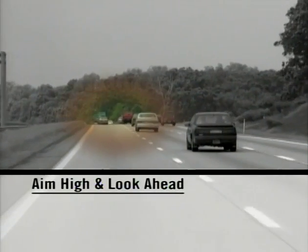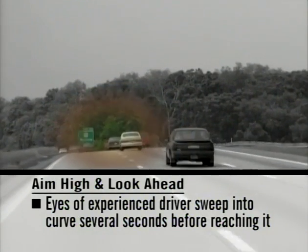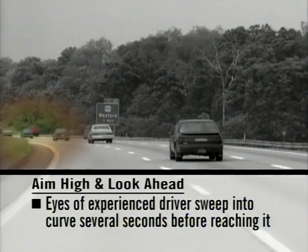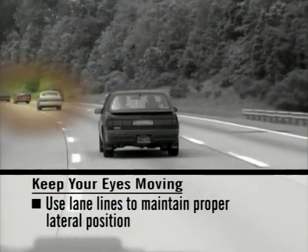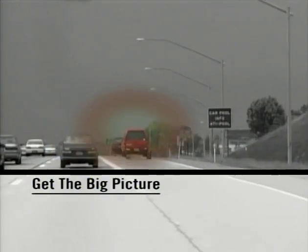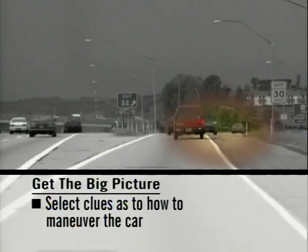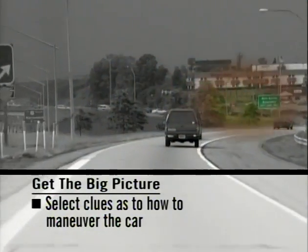Let's watch how the eyes of two experienced drivers cover the driving scene in potentially hazardous situations. Aim high and look ahead, not down: an experienced driver's eyes tend to drive ahead, typically sweeping into the curve several seconds before her car reaches it. Keep your eyes moving: she uses the lane lines close to her car to maintain proper lateral position. Get the big picture: her eyes select important clues — the curvature of the road, the condition of the berm, and the speed and direction of other traffic.